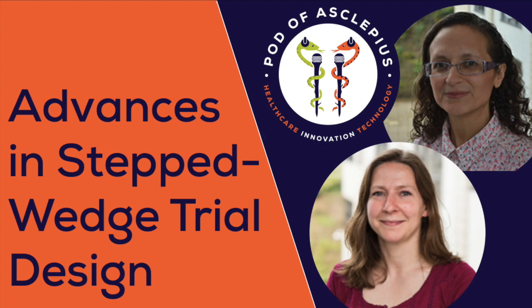Welcome to the Pod of Asclepius, your healthcare technology podcast for the technical crowd. We're bringing the technical experts of engineering, entrepreneurship, data science, and regulation straight to your earbuds. And here's your host, Glenn Wright Colopy.